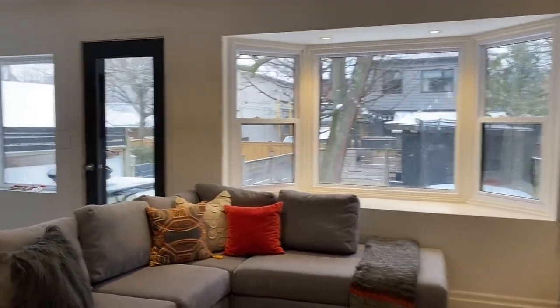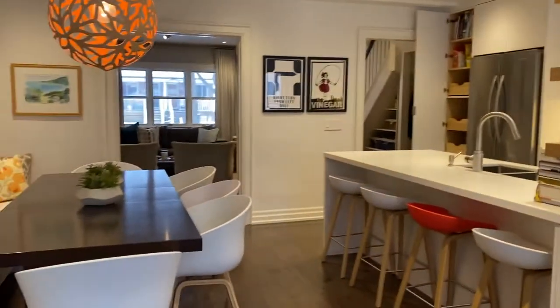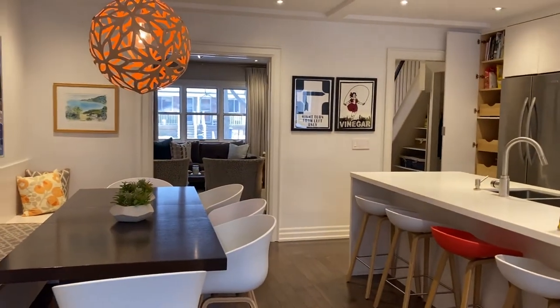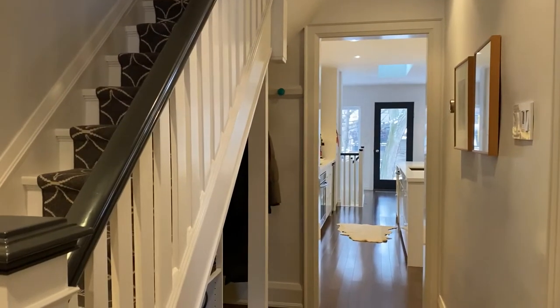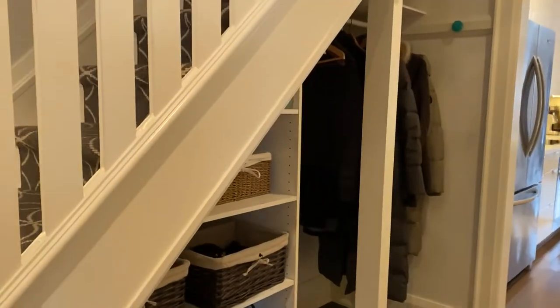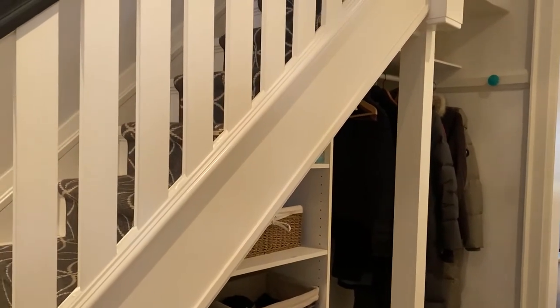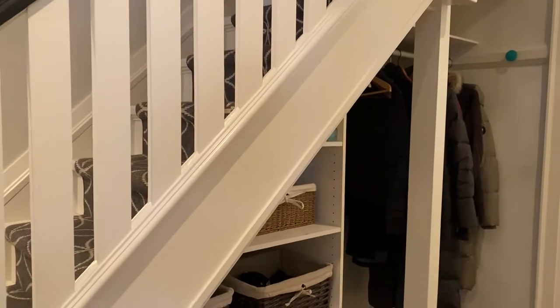107 Douglas Avenue. Come and check it out and visit our website lovelytorontohomes.com for more info. I'm Holly Chandler of the Julie Kinnear team, here at 107 Douglas Avenue. Check out our website lovelytorontohomes.com for more pictures, information, and our floor plans.